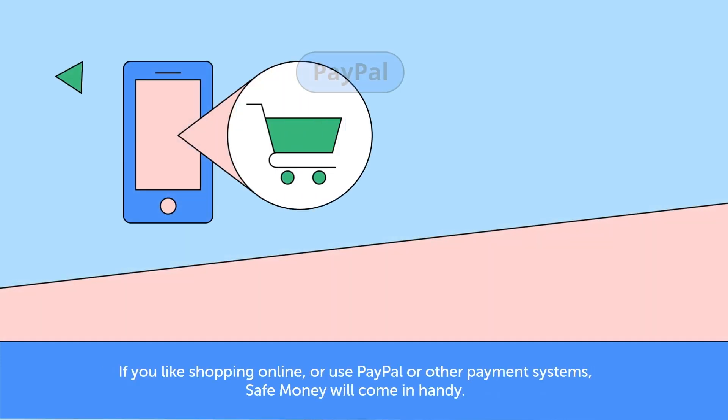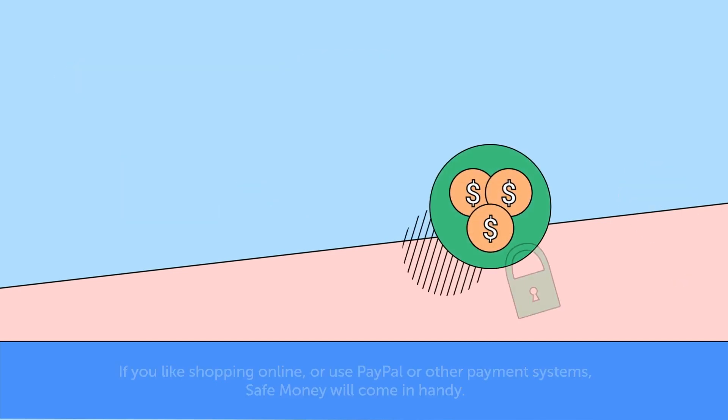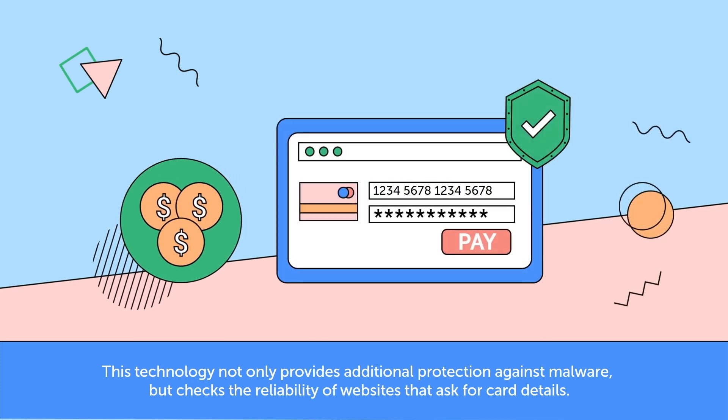If you like shopping online or use PayPal or other payment systems, Safe Money will come in handy. This technology not only provides additional protection against malware, but checks the reliability of websites that ask for card details.